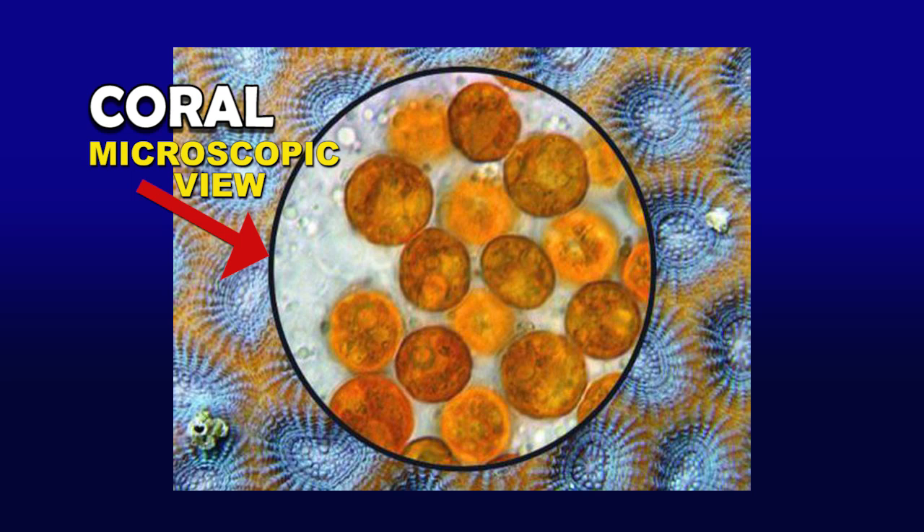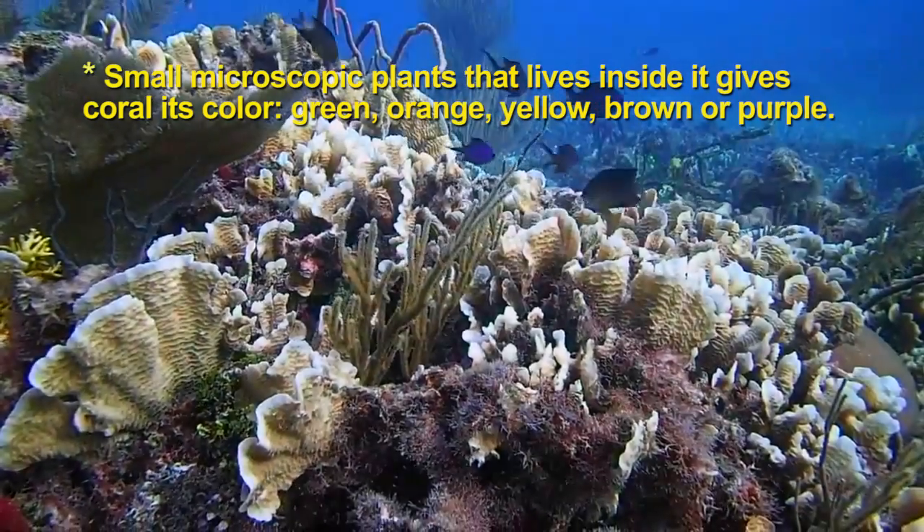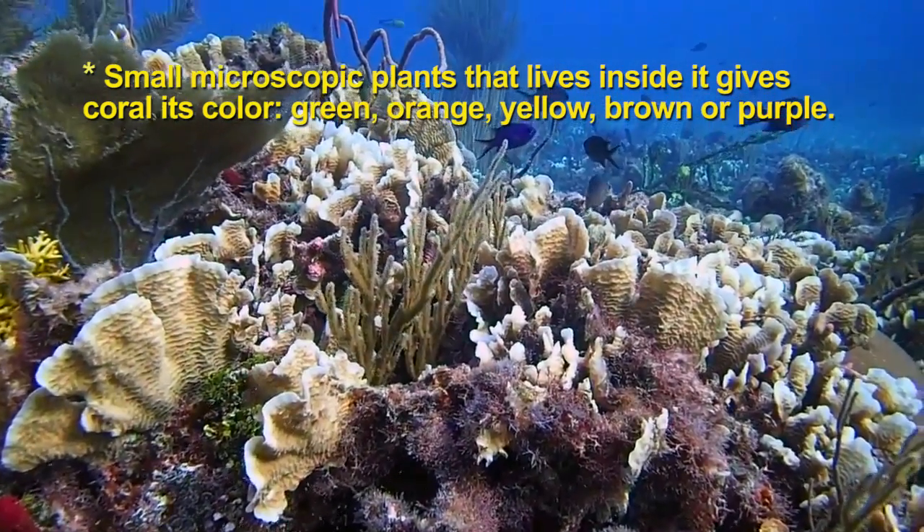Most of us are familiar with coral reefs — for example, the Belize Barrier Reef and the Great Barrier Reef — but how many people know what coral is? Is it an animal? Is it a plant? Is it both? Those of you who have guessed that it's either a plant or an animal are partially correct. Coral has small microscopic plants that live inside it that give the coral its color: green, orange, yellow, brown, or purple.